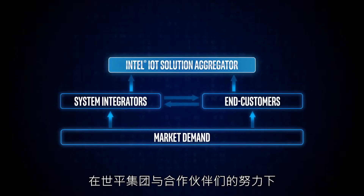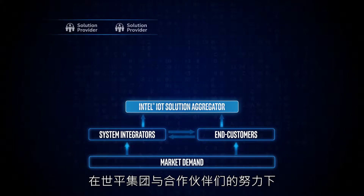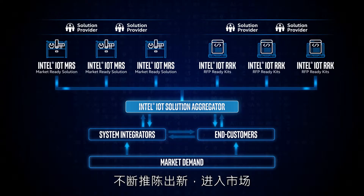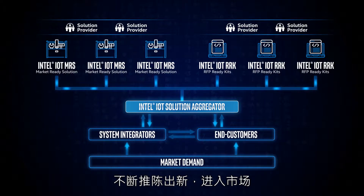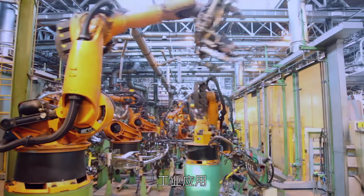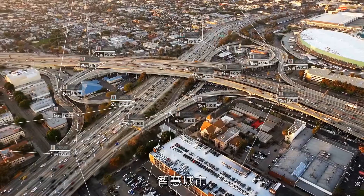Thanks to the collaboration between WPI and its partners, more Intel IoT solution-based use cases are being completed and rolled out to the market, with applications ranging from video, retail, industrial, transportation and smart city.